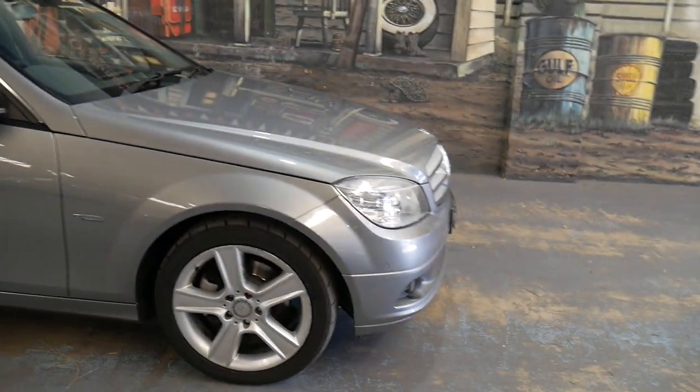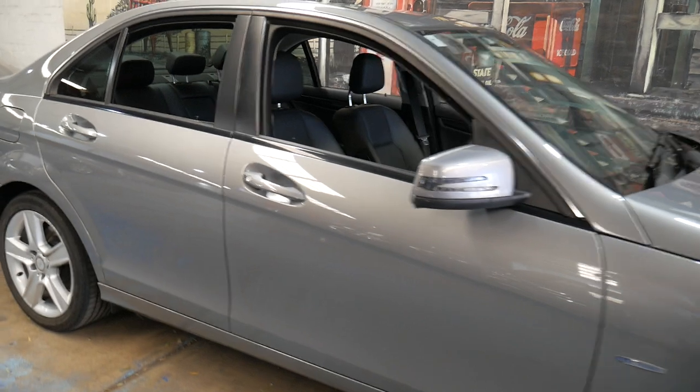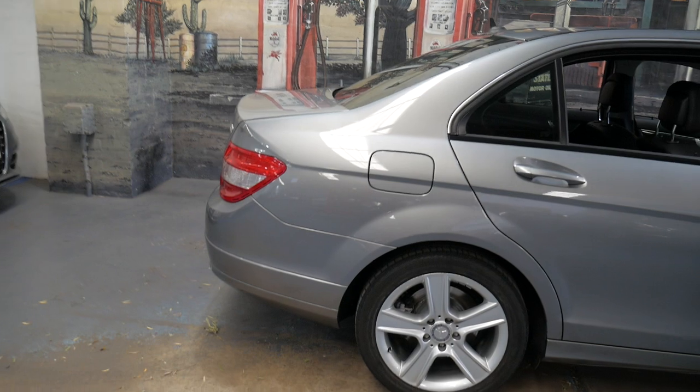I think this is pretty sensibly priced and certainly won't last very long. They really are good value, these C200s, especially with under 100,000 kilometres in a CGI.